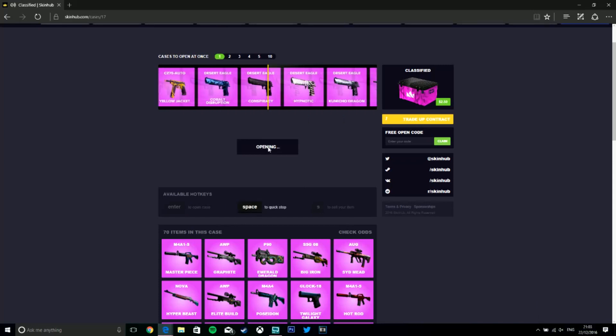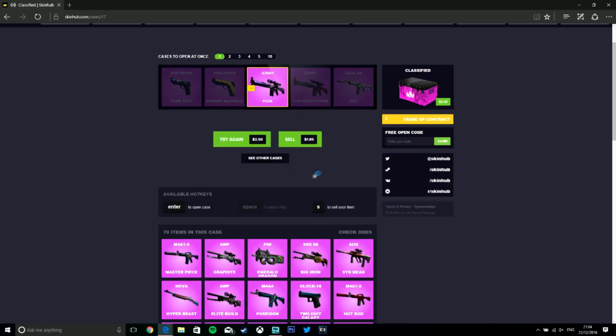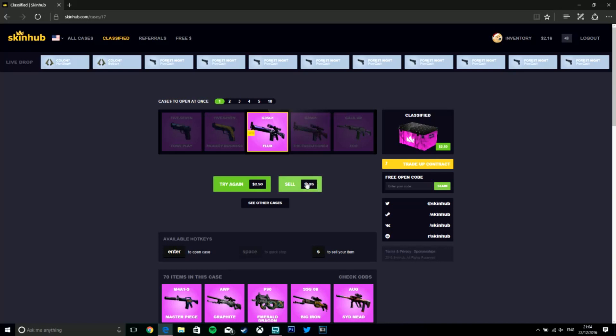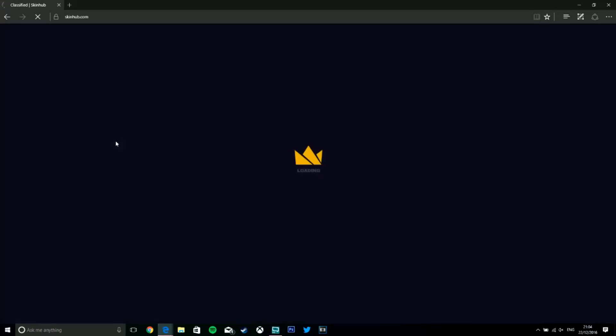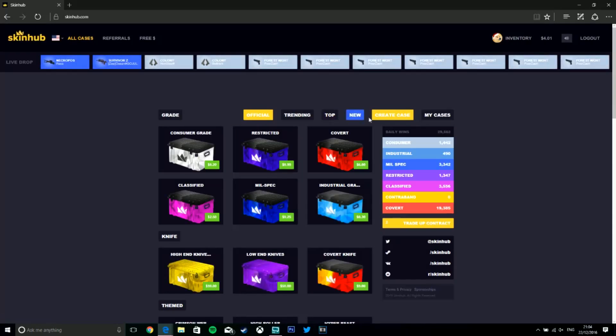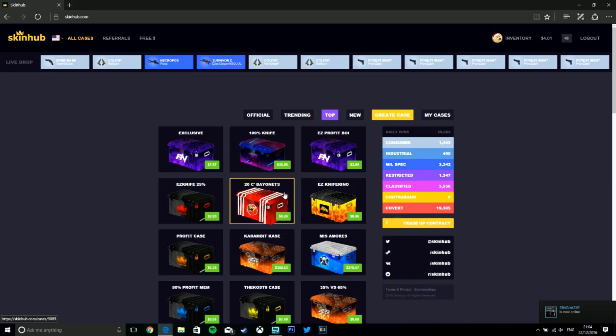It's just a classified case and we got a Flux — just over 50 cents. Yeah, I do like this website, it has got a lot of things to choose from.